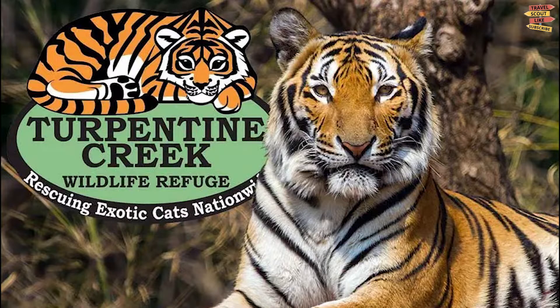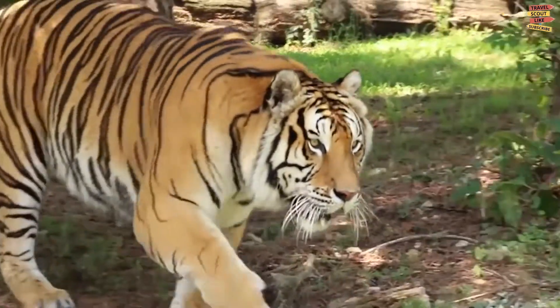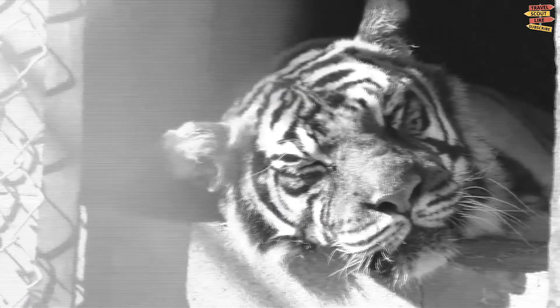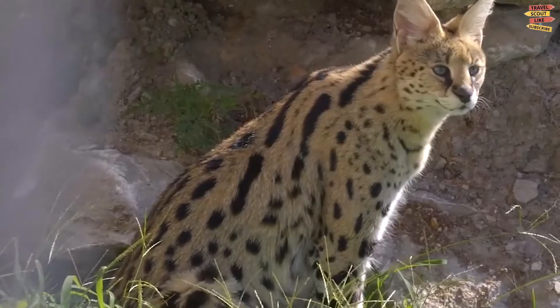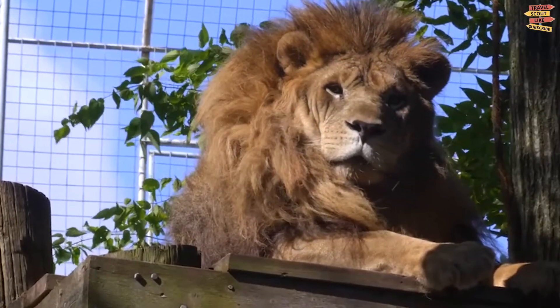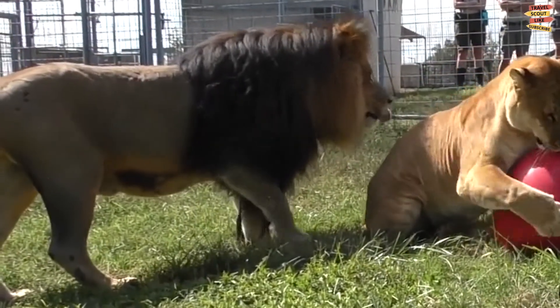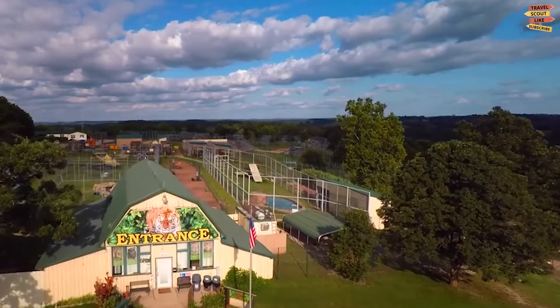Turpentine Creek Wildlife Refuge is a haven for big cats and other large animals. It's a safe place for abandoned, abused, and neglected tigers, lions, leopards, and cougars, as well as bears and bobcats. Visitors can interact with the resident animals in many ways and learn more about their species. Guided habitat tours are held daily, and exclusive behind-the-scenes tours occur on the weekends.